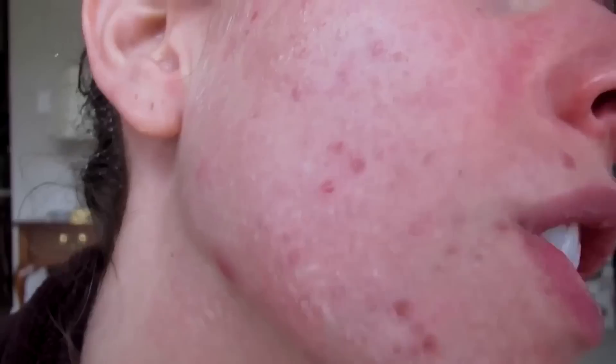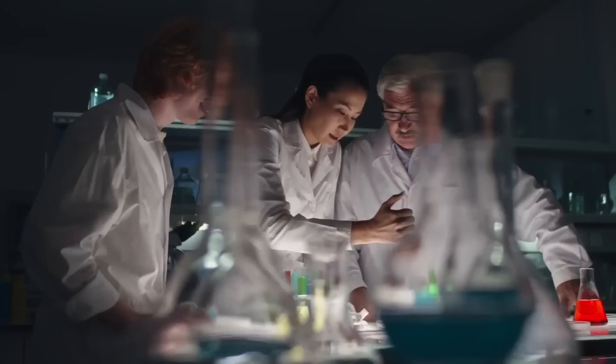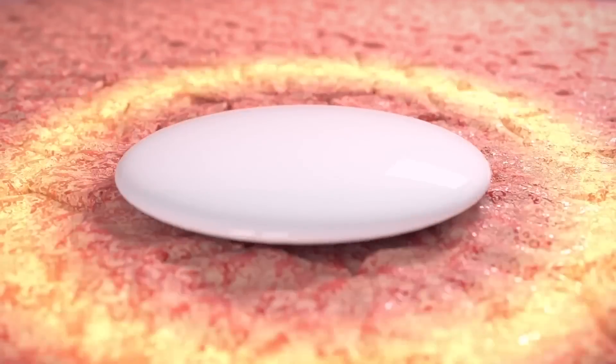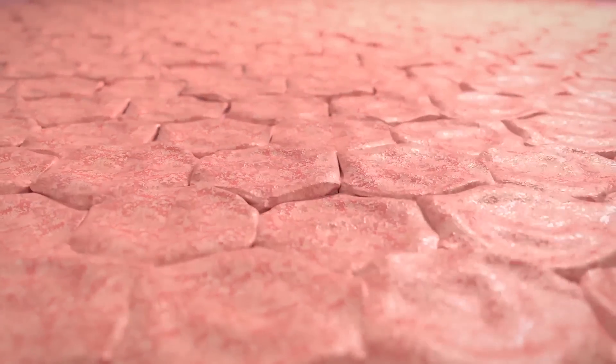Curology is very acne-focused, whereas Agency focuses on fine lines, wrinkles, dark spots, and has more antioxidant formulas. As someone acne-prone who also wants to gracefully age, it's important that my skincare doesn't cause breakouts. Because this is custom blended for me, it doesn't. This is the dark spot formula, which I use during the day. A lot of custom formulas expire very quickly, but these last five to seven months since they're blended, and they absorb nicely as opposed to being gritty or chalky.